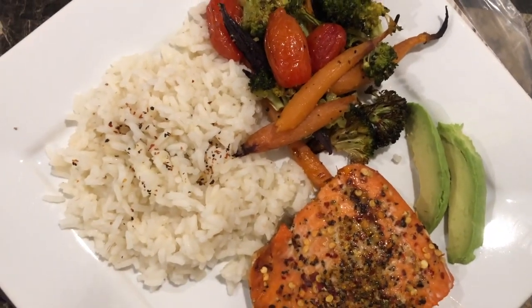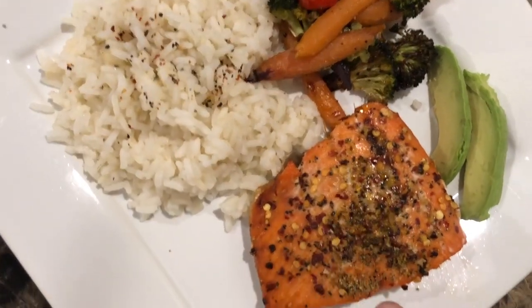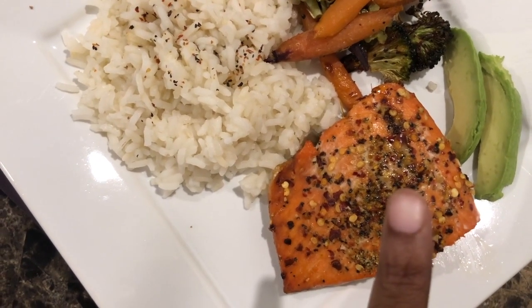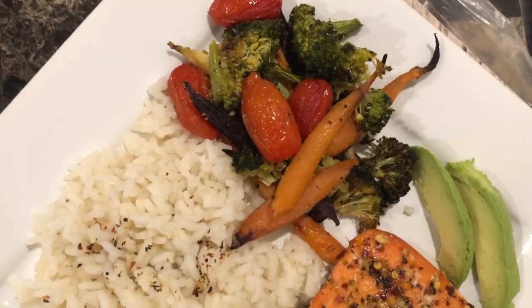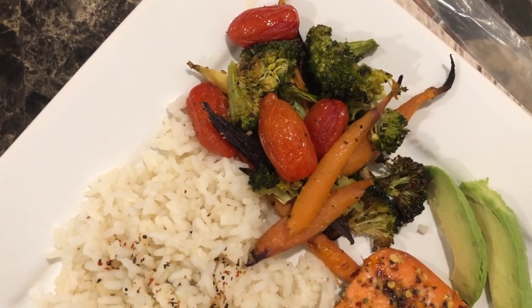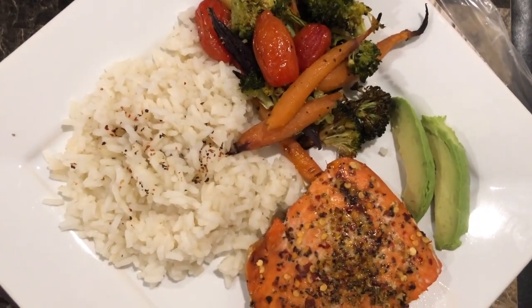Hey y'all, I'm back with dinner tonight. I'm having short grain white rice seasoned with a little bit of seasoned pepper and butter, a salmon fillet seasoned with chili pepper flakes, 21 Seasoning Salute, and seasoned pepper. I like to have avocado with my salmon. I also roasted up some vegetables — let me zoom in, it looks so good. I roasted the bougie carrots, cherry tomatoes, and broccoli, drizzled with a little extra virgin olive oil and seasoned with 21 Seasoning Salute and seasoned pepper. It smells amazing — I'm about to grub. This is dinner.